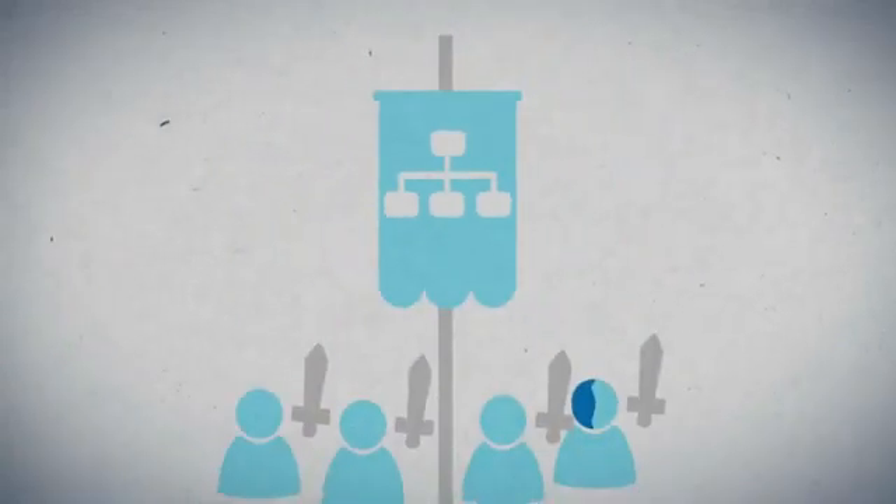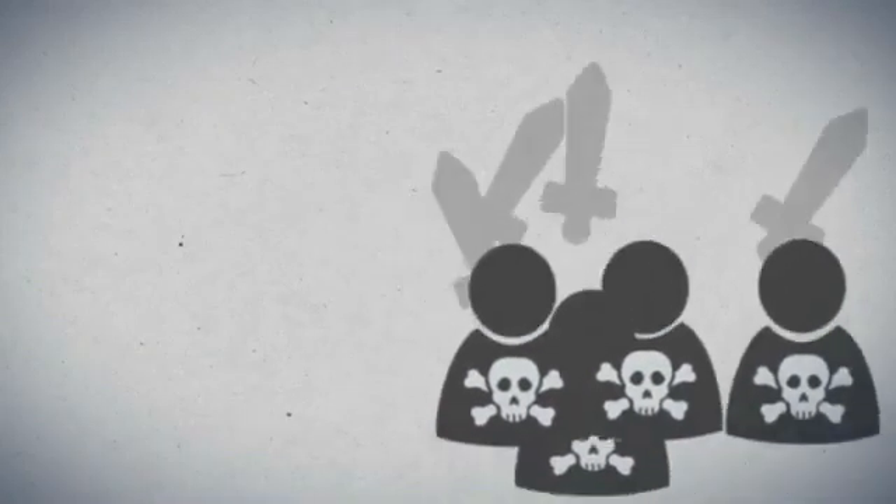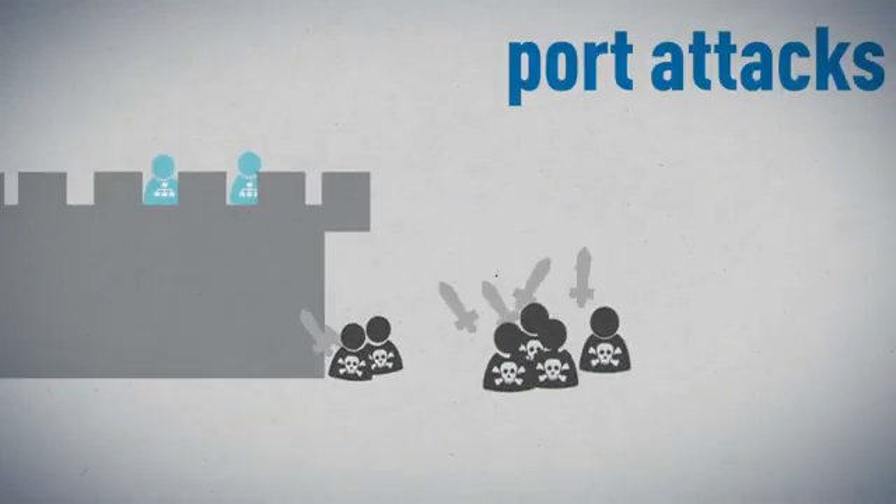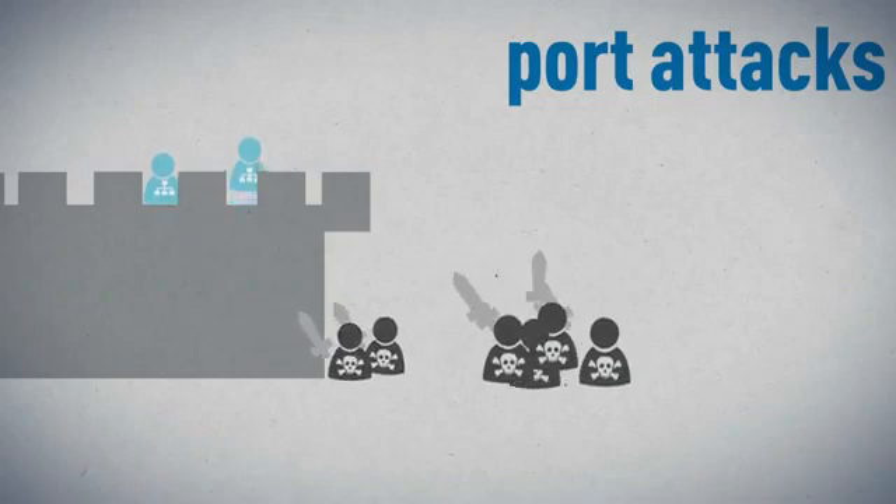In the world of network security, each era brings with it new emerging threats, and our defenses must evolve to combat them. Traditional firewalls are only effective at restricting access via specific ports and IP addresses.